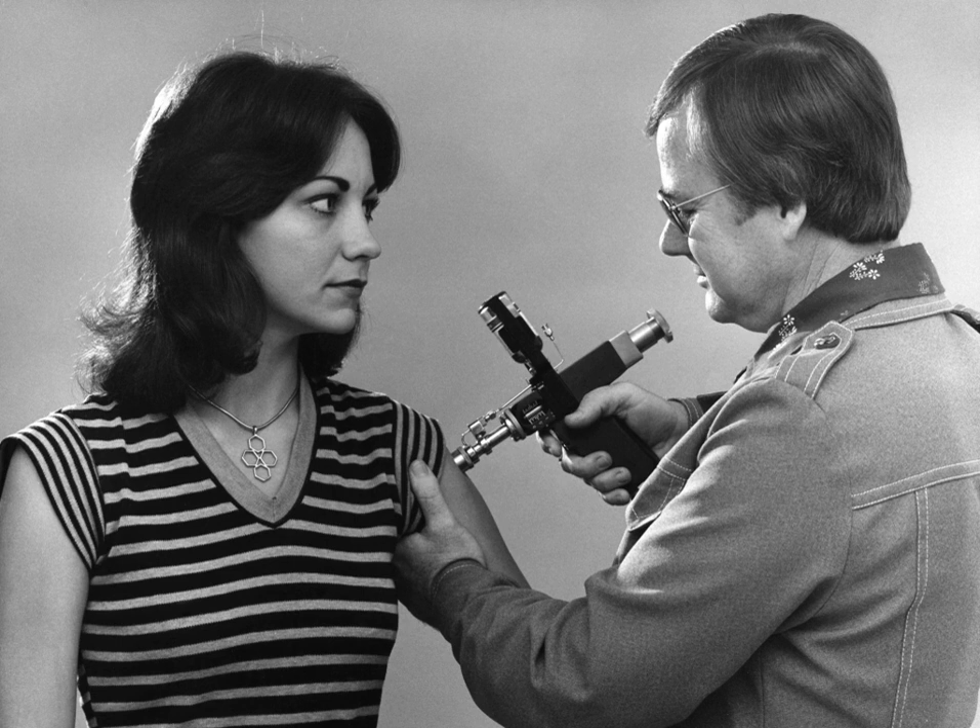Jet injectors can be single-dose or multi-dose jet injectors. Throughout the years jet injectors have been redesigned to overcome the risk of carrying contamination to subsequent subjects. To try to stop the risk, researchers placed a single-use protective cap over the reusable nozzle. The protective cap was intended to act as a shield between the reusable nozzle and the patient's skin.